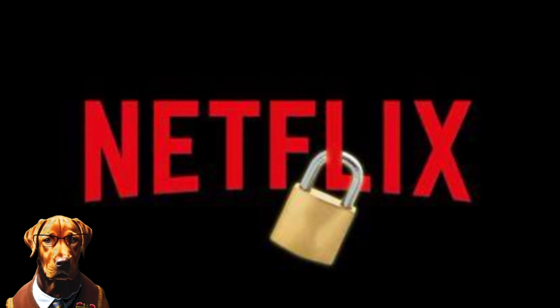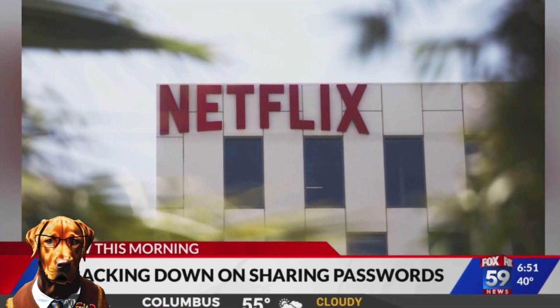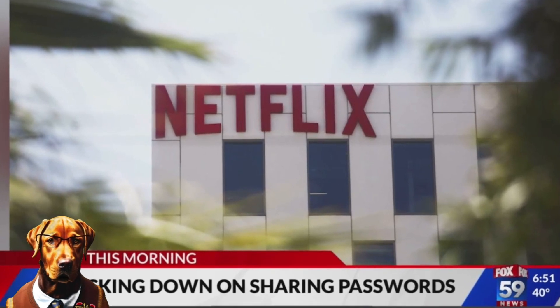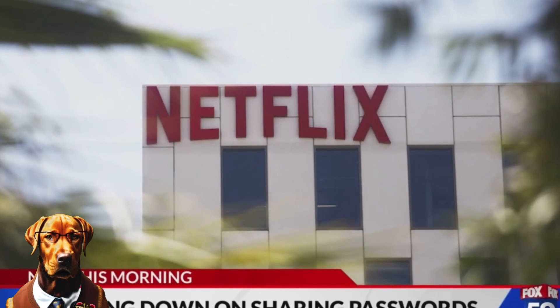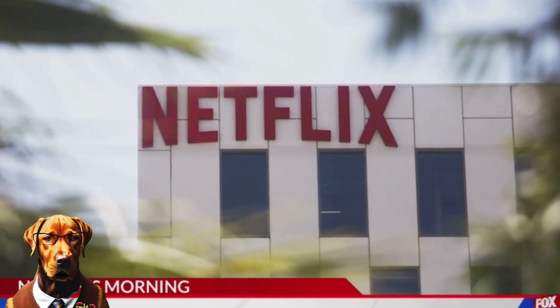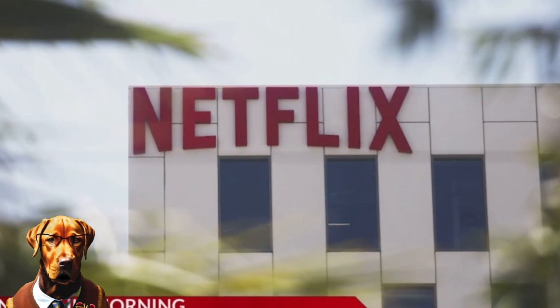But not everyone is happy with the policy. Some users are angry and frustrated at being kicked out of Netflix or being asked to pay more. Some are cancelling their subscriptions or switching to other streaming services. Some are finding ways to bypass the verification code or use VPNs to mask their location.